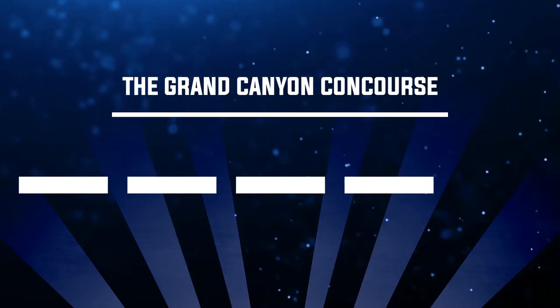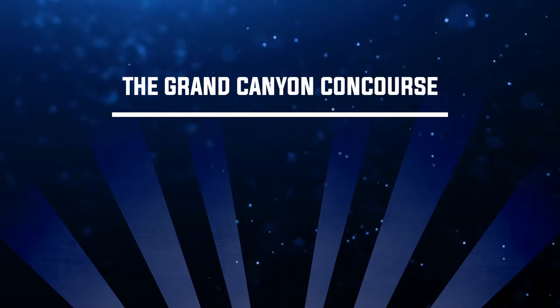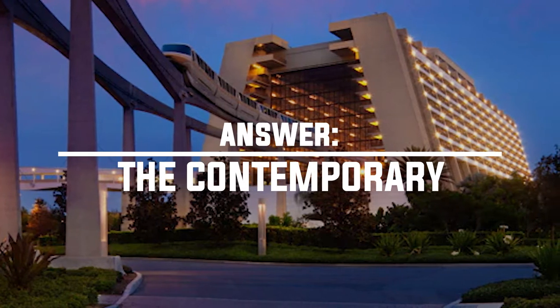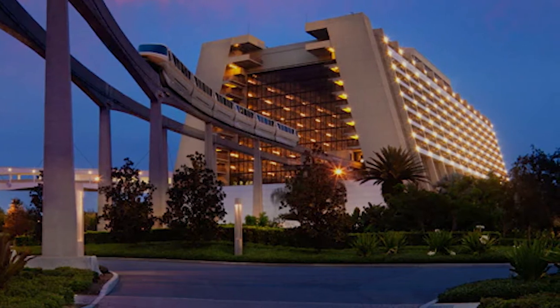Number twelve: where can you visit the Grand Canyon Concourse? The answer is Disney's Contemporary Resort. This is the official name for that open concourse area in the main building where you'll find Chef Mickey's, the Monorail Station, and some other fun shops. So next time you're there, remember — you're in the Grand Canyon Concourse.